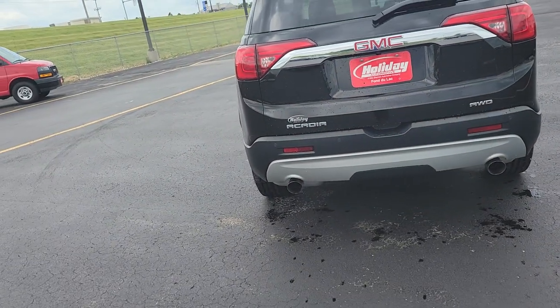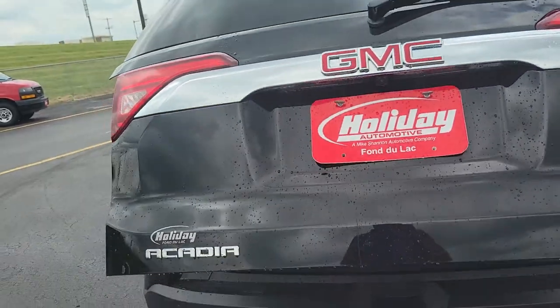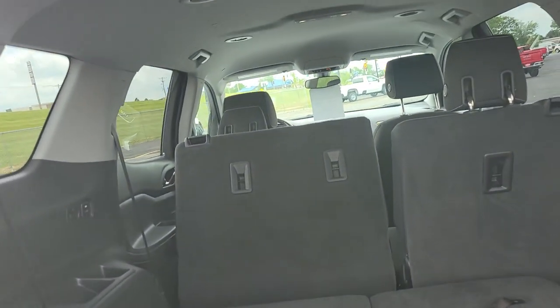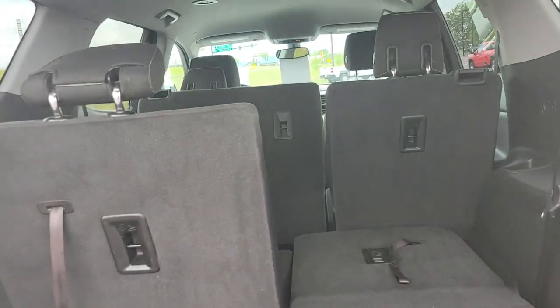So we've got backup sensors, backup camera, easy lift tailgate. This is a 2-3-2 push-pull technology right here, which makes it really nice.